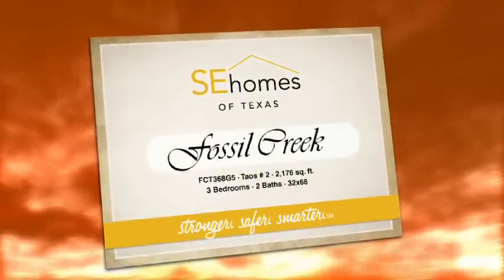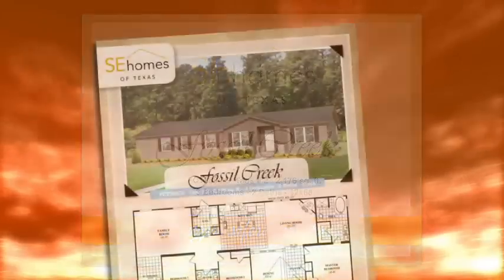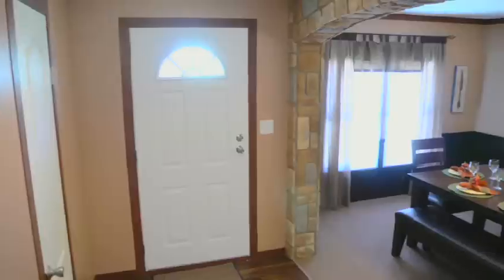SE Homes of Texas is proud to offer the new Rocky Mountain 5 family to the Fossil Creek product line. The family features five models available in 28 and 32 wide versions. The home featured here is the Taos.